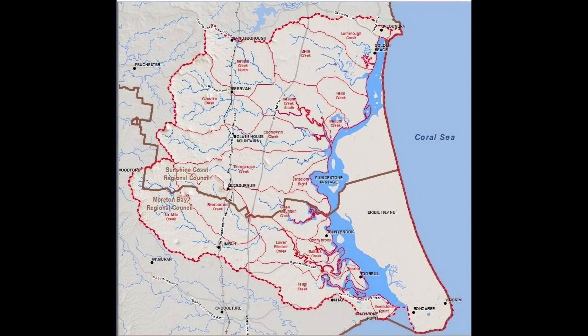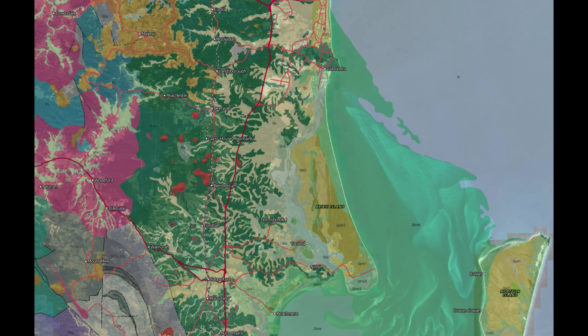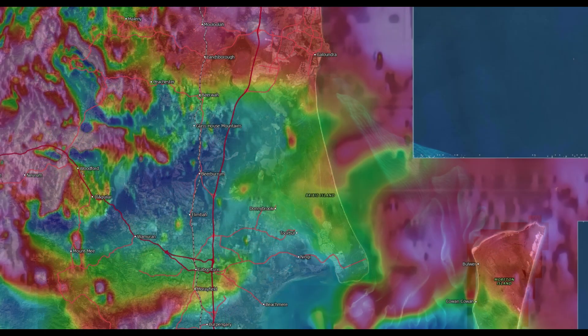This is the catchment area of Pumice Stone Passage — about 11 creeks feed it, and anything that happens in this area is going to affect the ecology of that passage. This is the geology map: everything is basically Quaternary gravels and sands, except the dark green which is the Landsborough Sandstone, and the red is basically the Glasshouse Mountains at 22 to 23 million years old. The pumice is very soft and doesn't hang around long, so it didn't come from any of those. The magnetics show some really serious volcanism here, but I suspect it was in the very distant past.